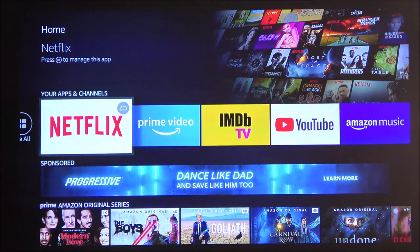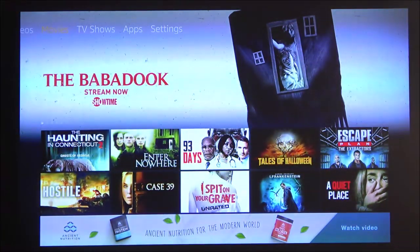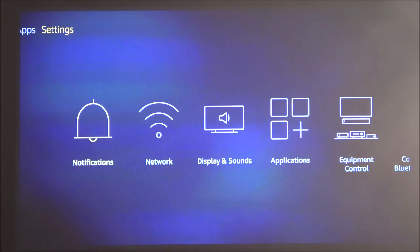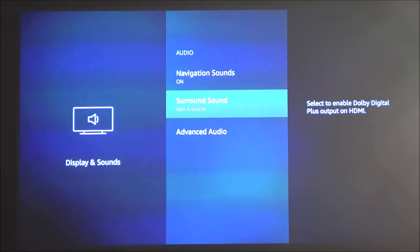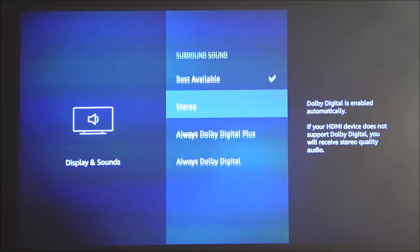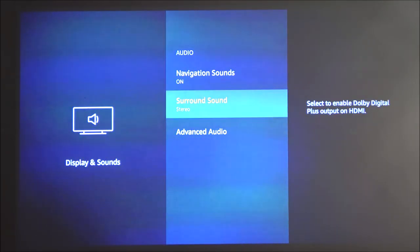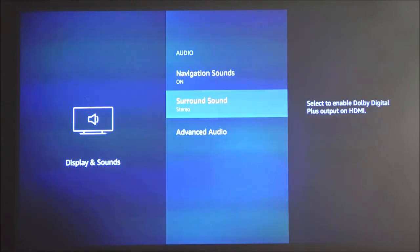Something important to mention when using the Amazon Firestick with this projector: you need to change the sound settings. Go to Settings, then Display and Sounds, then Audio. Under Surround Sound it will say 'best available,' which means it automatically chooses the best sound quality based on your speakers. With that setting I got no sound — I had to manually change it to stereo only. This is the only way to get sound from the projector's speakers. Otherwise it will not work.